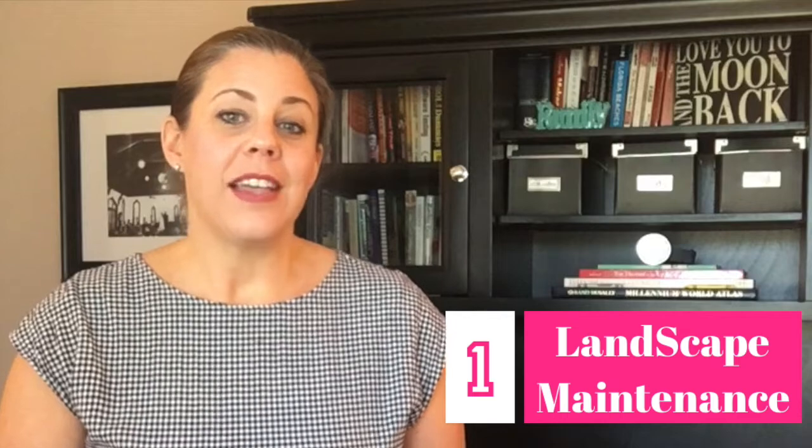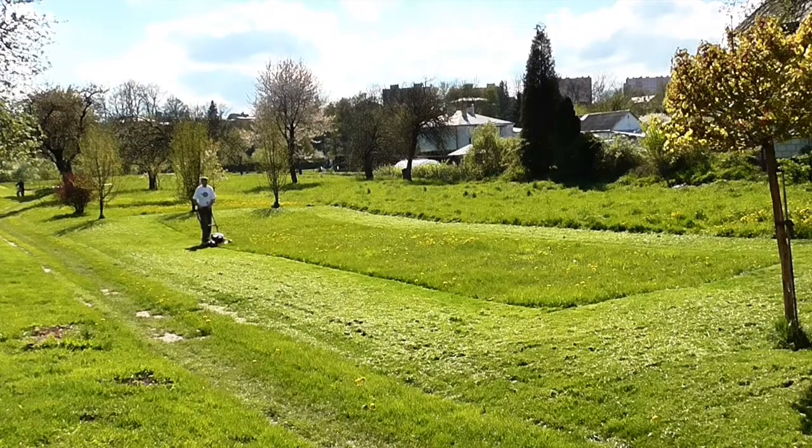Number one is landscape maintenance. This will yield you 100% of your investment. You want to make sure that you're upkeeping the lawn. This is really going to contribute to the curb appeal when you do put your home on the market, and if you keep it maintained, it will be a whole lot easier to get it ready to sell.